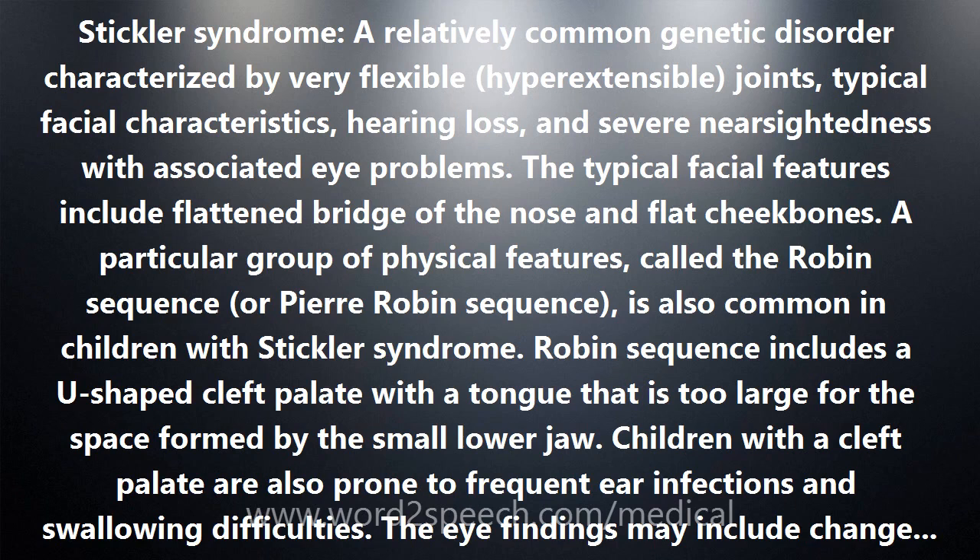Genetic counseling is recommended since Stickler syndrome is inherited in an autosomal dominant manner, heritable by both males and females across multiple generations. Some cases in which there is no family history of the disease are due to a new mutation.